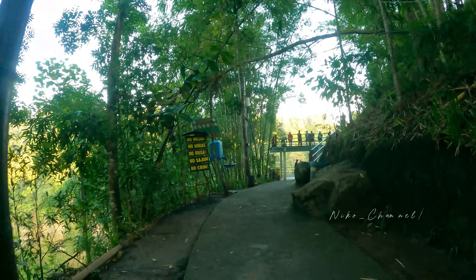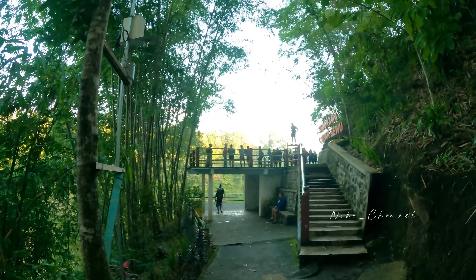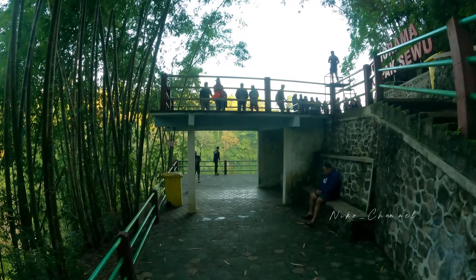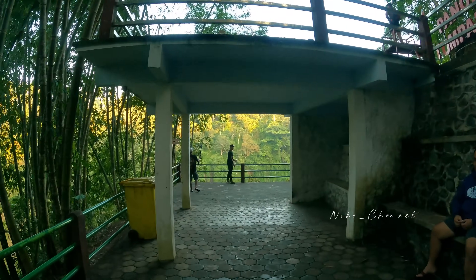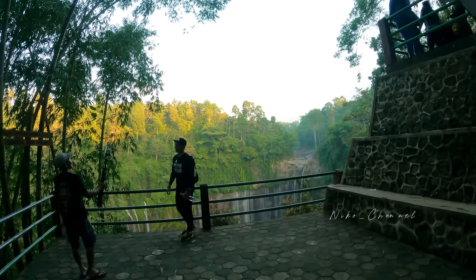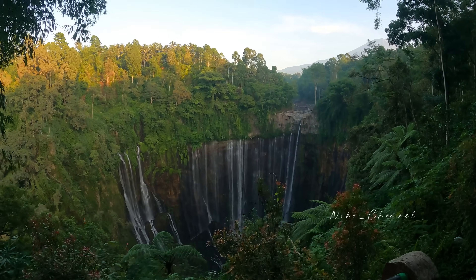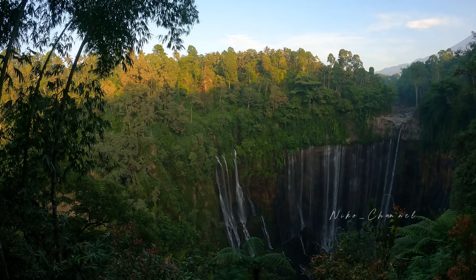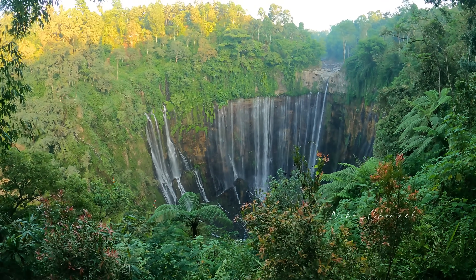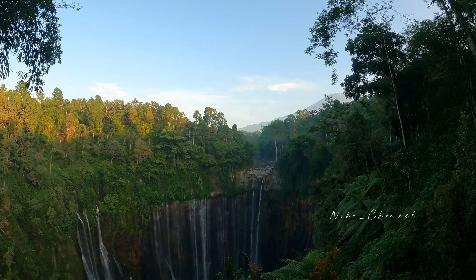Wah, tempat viral ini. Wuh, rame ternyata. Masya Allah, Panorama Tumpak Sewu. Viewnya dari sini teman-teman, bagus banget ya. Itu air terjunnya di sana. Semeorunya ada di sana. Nanti kita coba ngedron ya. Cuma tanganku gemeter karena rame di atas.